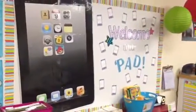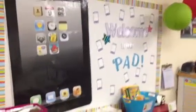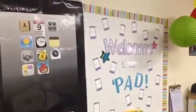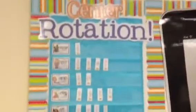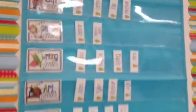This is my iPad board that I made last year — 'Welcome to our pad.' The kids think that's cool and so do I. I carved off a little spot here to do a center rotation, with just the names of the centers and then their names. I can just slide those out to change them.